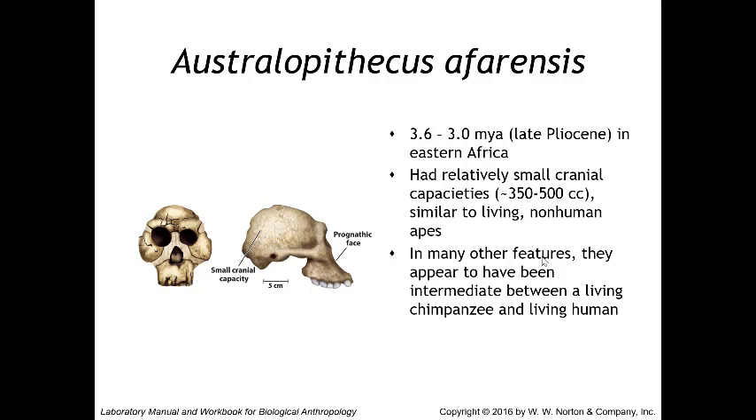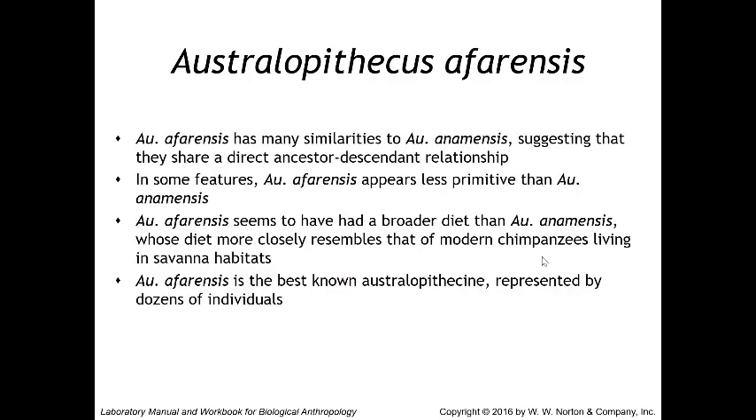Their faces were more prognathic than a human face but flatter than a chimpanzee's face, and their canine teeth were larger than human canines — intermediate between the two. Australopithecus afarensis has many similarities to Australopithecus anamensis, suggesting a direct ancestor-descendant relationship. In some features, afarensis appears less primitive; for example, the cusps of its lower premolars are relatively equal in size, and the upper tooth rows have an arch shape like in humans, as opposed to the parallel rows seen in anamensis and non-human apes.